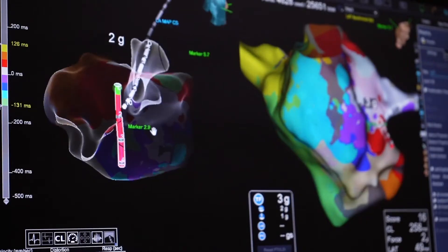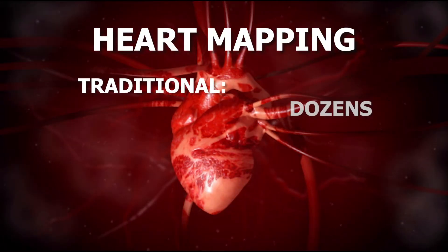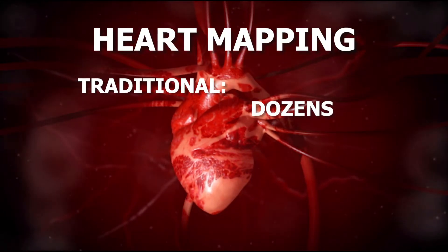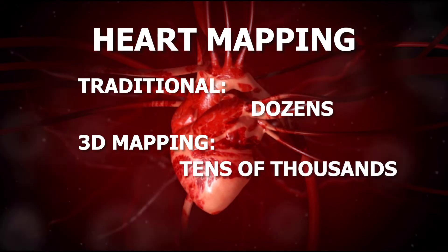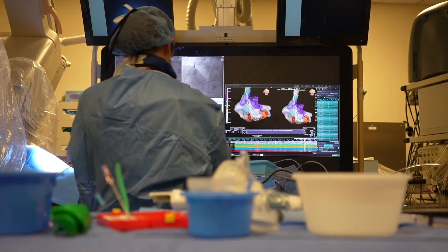By sending magnetic signals through the body, we could recreate a three-dimensional animation of your heart. Previous technology mapped a few dozen points within the heart. The new technology can map tens of thousands of points in just a few minutes, pinpointing the problem down to the millimeter.